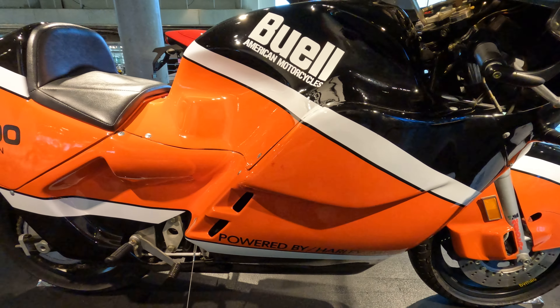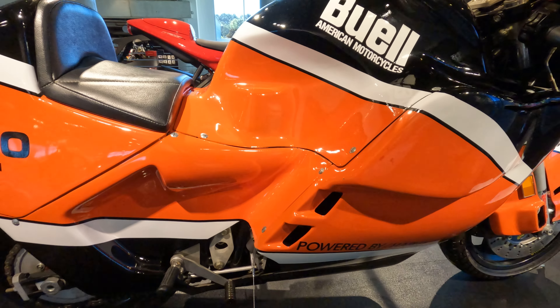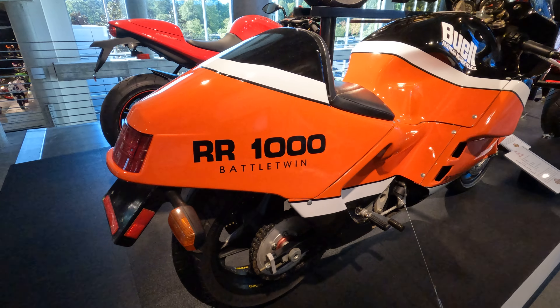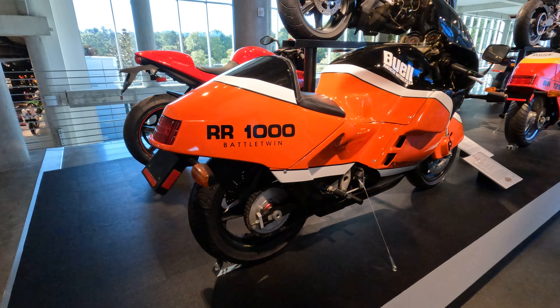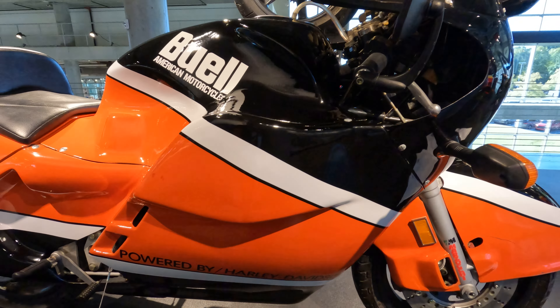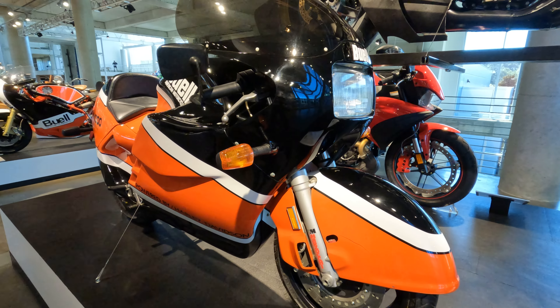The RR1000 took a lot of field design work — it used the Harley XLCR 1000cc V-twin. A lot of the unique designs that Buell came up with were put into the aerodynamics and the suspension setup.